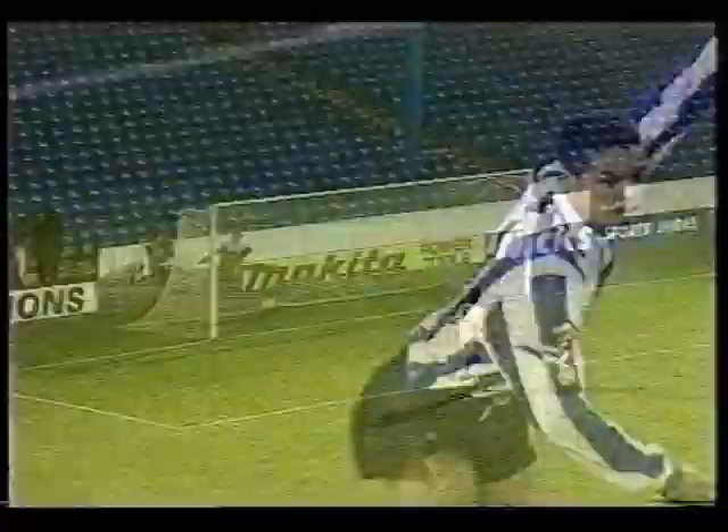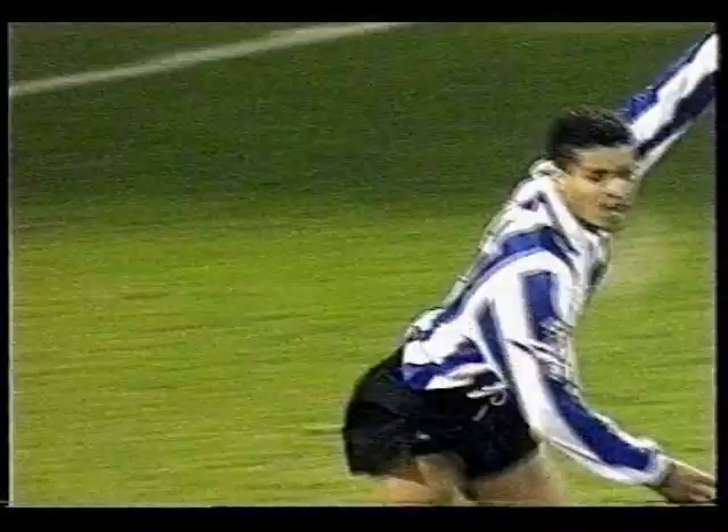King was there. Hurst his goal side of the defender, and Hurst goes on and gets in the area and squares it for Williams — and it's 3-0. And Paul Williams says thanks very much to David Hurst.